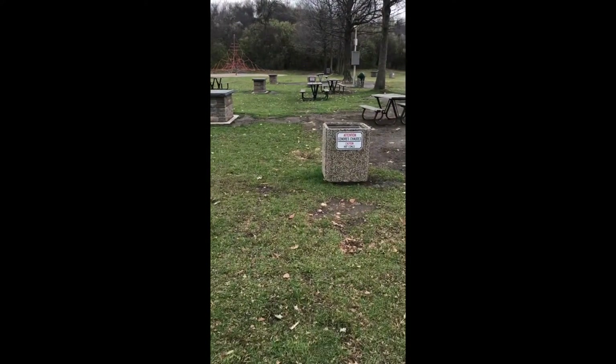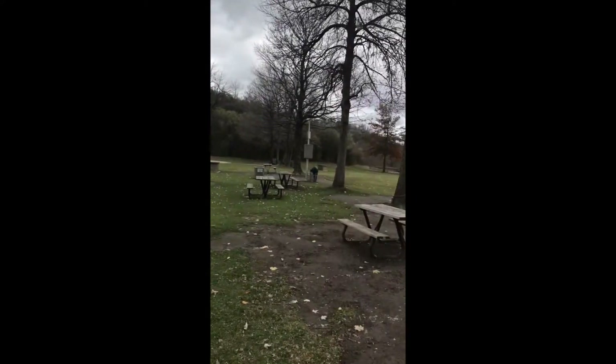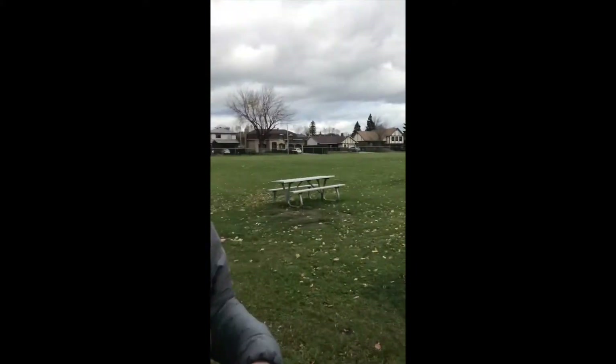They've even got this figured out with some picnic tables, and then of course in the summer you've got the park area which can still be used until the snow covers it — then there are no activities.